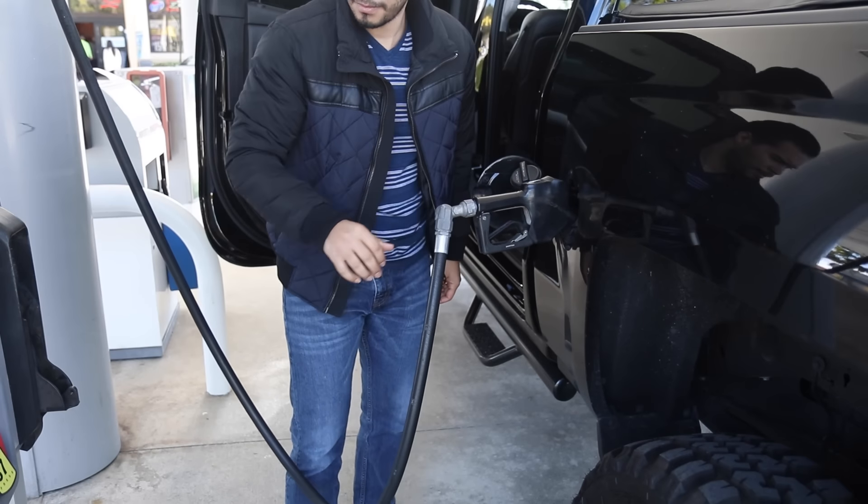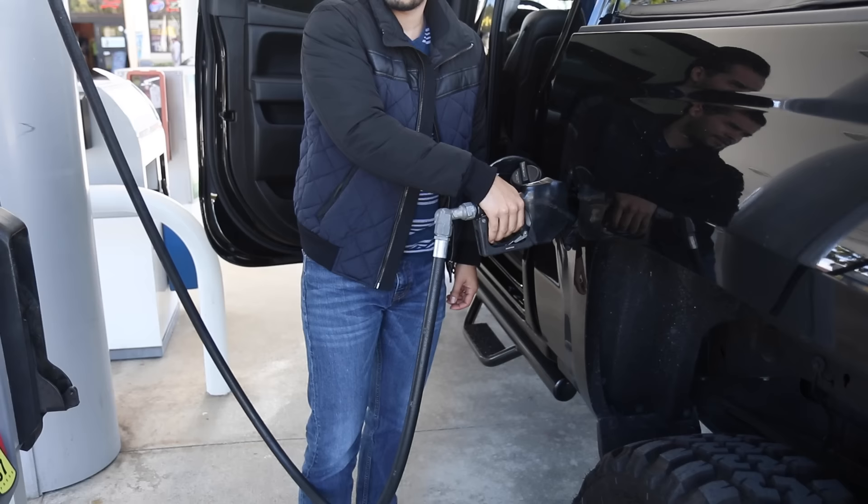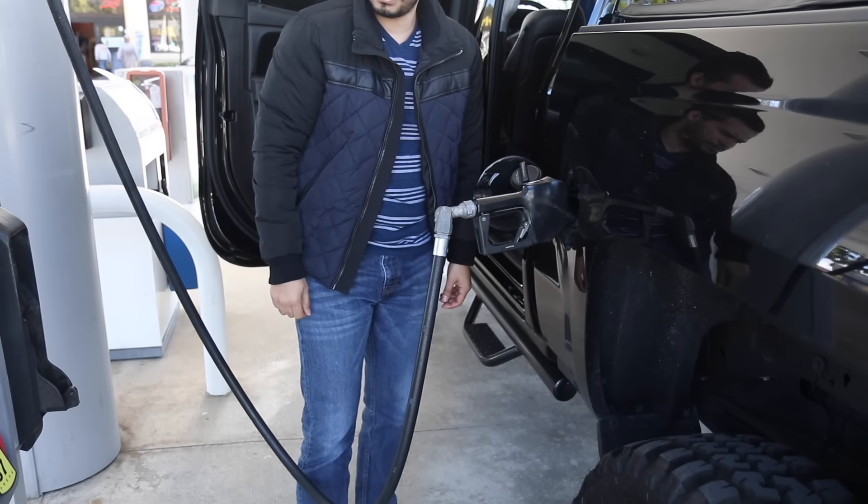So if you're looking to declutter your wallet or go very minimalistic, I recommend the Wocket Wallet — it's very good for achieving that. The Wocket Wallet costs $180, and I think that's a very good price for what it is.